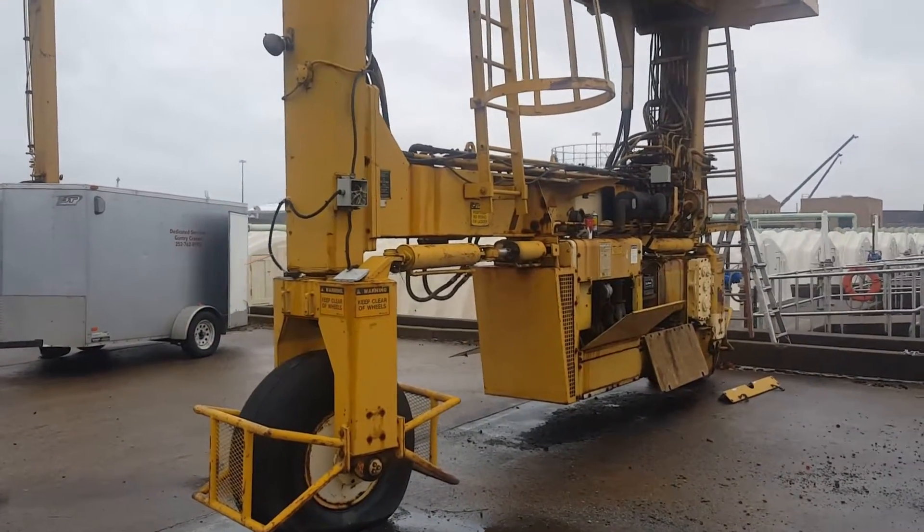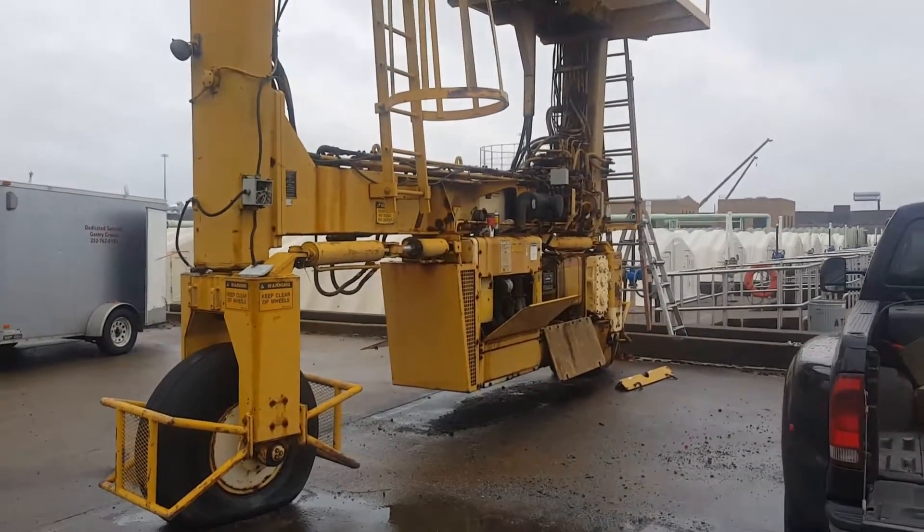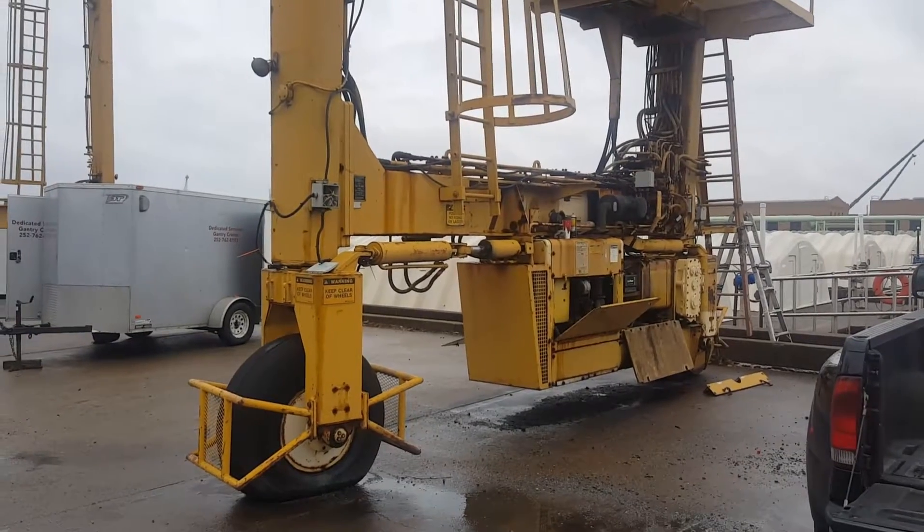These drive brakes are stuck on it, but it's not a real big deal — take them apart, clean them up. It is trying to drive forward and reverse, though.